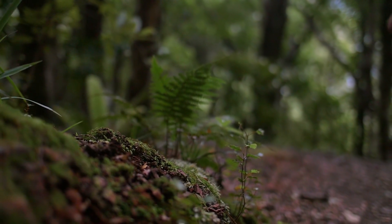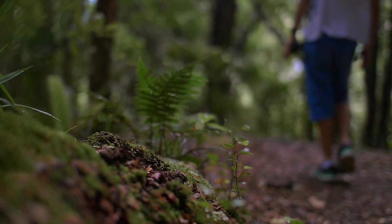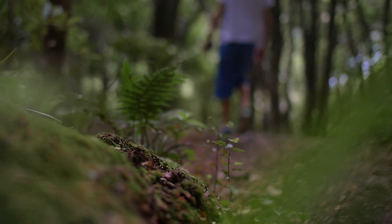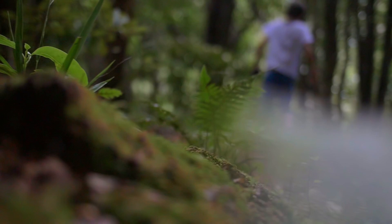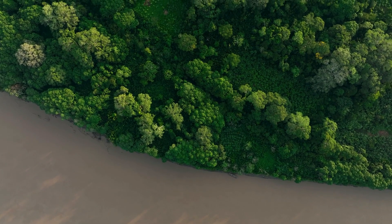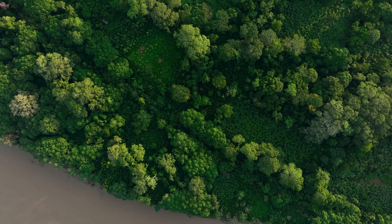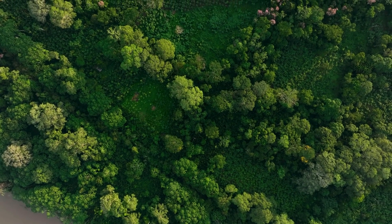Another important part of ecology is learning about the environment. The environment includes all the things that make up our world, like the air, water, land, and the climate. Ecologists study how human activities, like pollution or deforestation, can change the environment and affect the balance of ecosystems. For example, when forests are cut down, animals lose their homes, and the land can become dry and unable to support life.